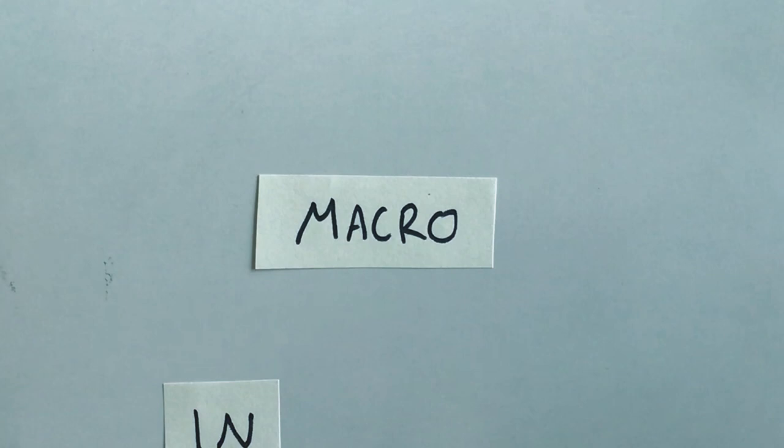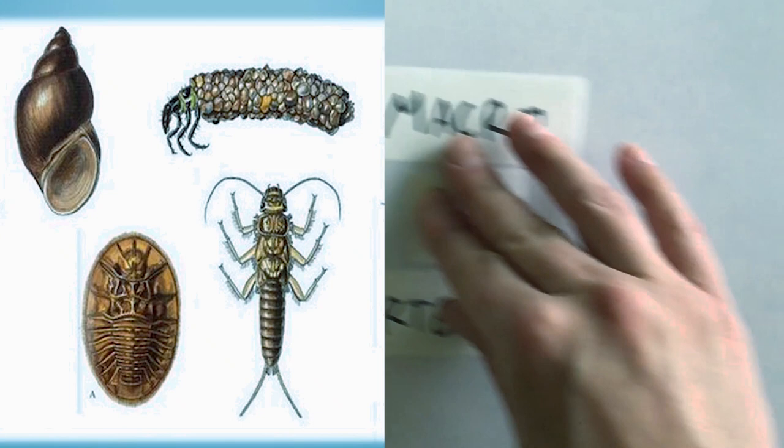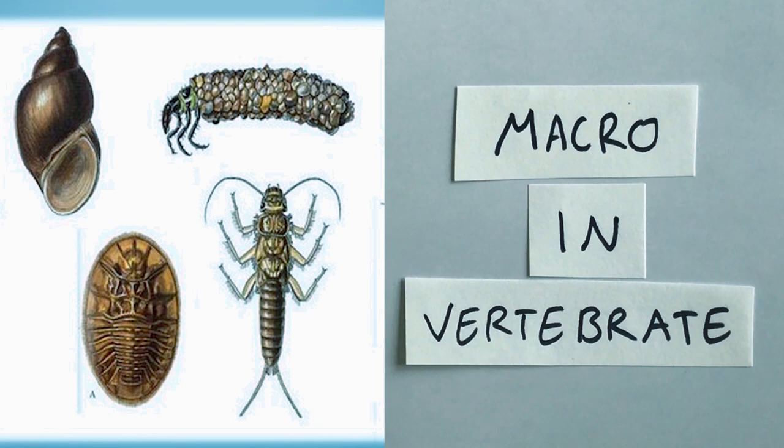Let's break down that word real quick. Macro means the opposite of micro — if you wanted to look at something micro you would need a microscope to see it, but if something's macro it means it's big enough that we don't need a microscope. Do you know what vertebrae are? I have vertebrae and so do you. Our spines are made up of small bones called vertebrae, that makes you and me vertebrates. An invertebrate doesn't have a spine. The macro invertebrates these fry are eating are small aquatic insects — things like caddisflies, mayflies, and worms.